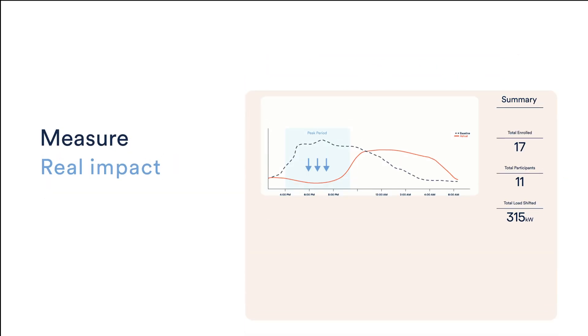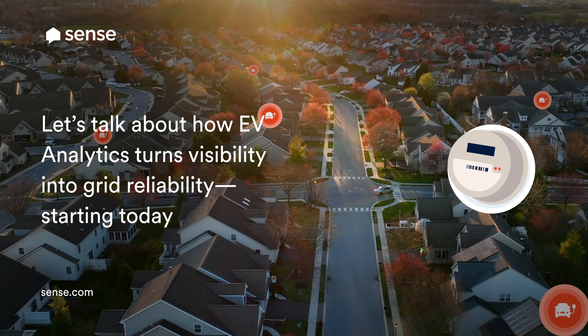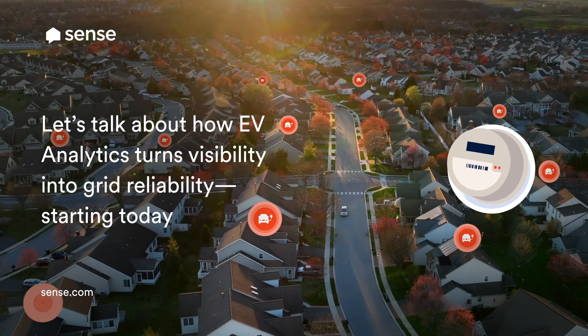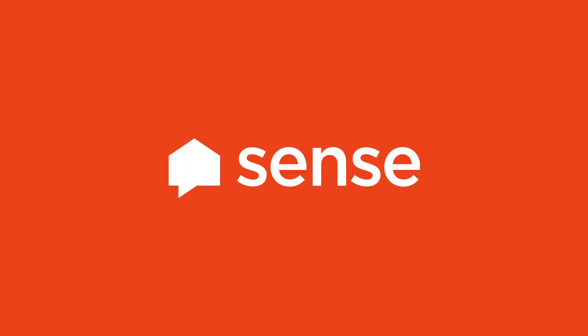Measure real impact with actual participation data, not just projected outcomes. Want to see what EV charging really looks like in your territory? Let's talk about how EV analytics turns visibility into grid reliability — starting today!